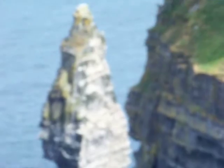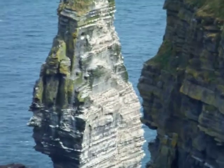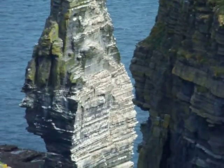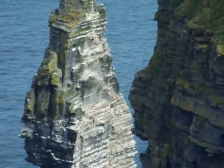The cliffs derive their name from the Irish word Mohar, which means a ruined fort. The fort in question was built in Hag's Head, near the site of the... Oh, I see penguins.